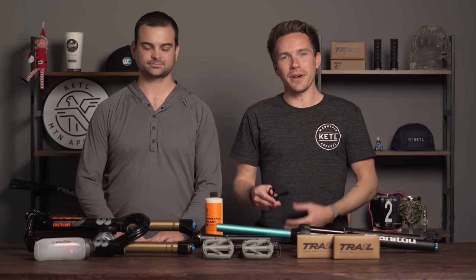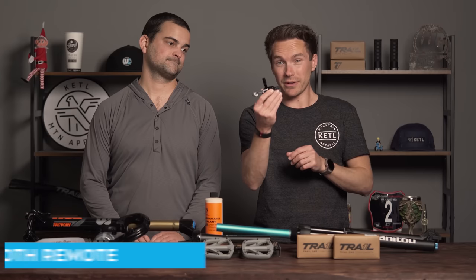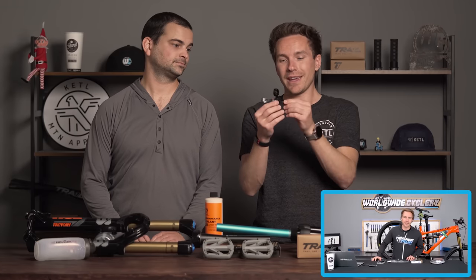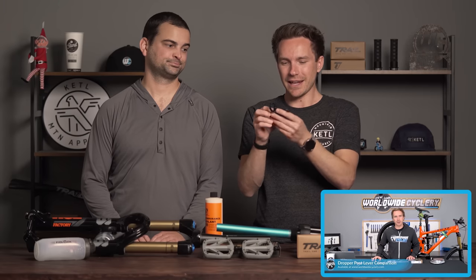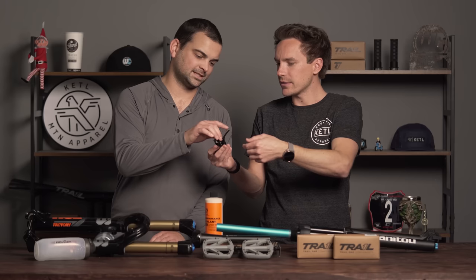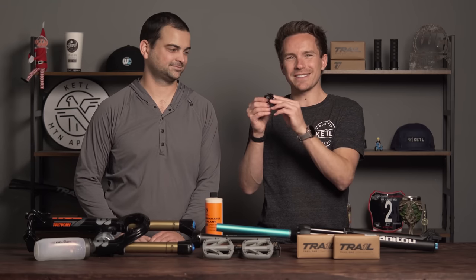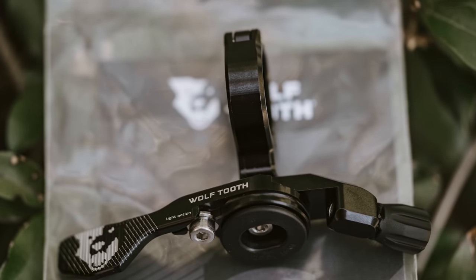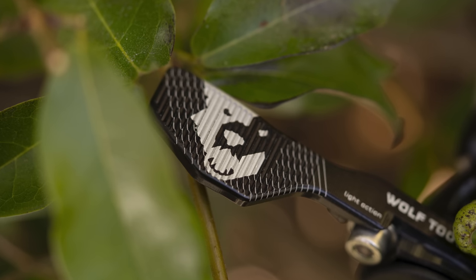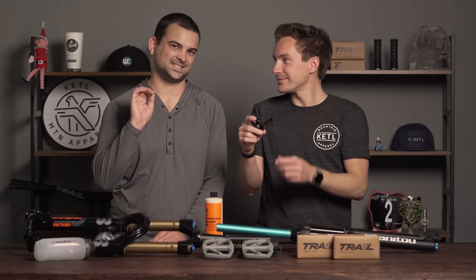Next up, we have my personal favorite dropper lever — the Wolf Tooth Remote. We made a YouTube video about this particular dropper remote a while back and I love it. It's CNC'd, made in the USA, and it has this amazing traction knurled texture. It has a sealed bearing, there's no play, no wobble — just a high-quality tactile experience when you push it to actuate your dropper. Precision manufacturing at its finest.